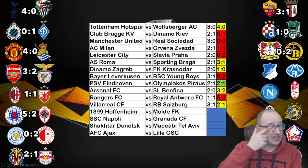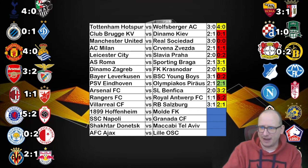Villarreal 2-1 winners over Salzburg and they go through as well. With Unai Emery in charge, Manu Trigueros with a brace and Yeremi Pino on the score sheet too.